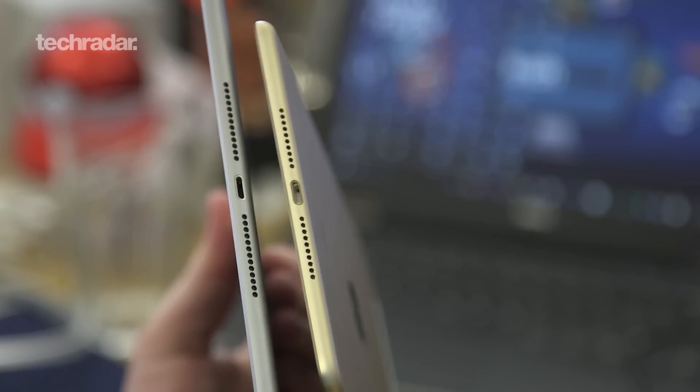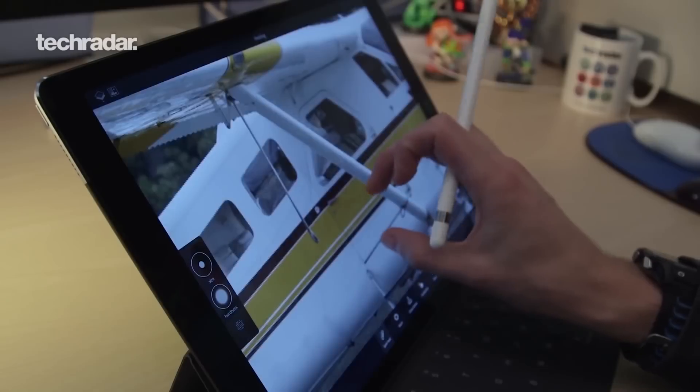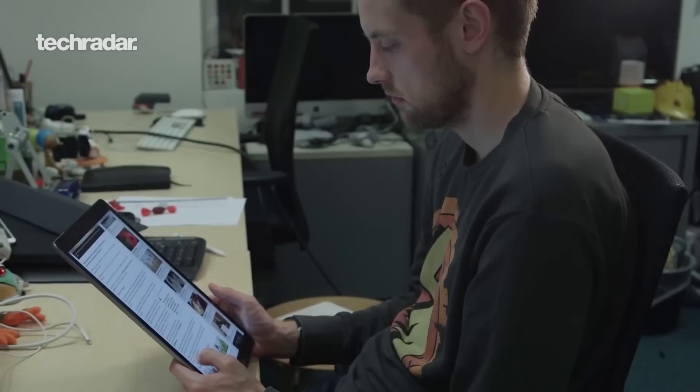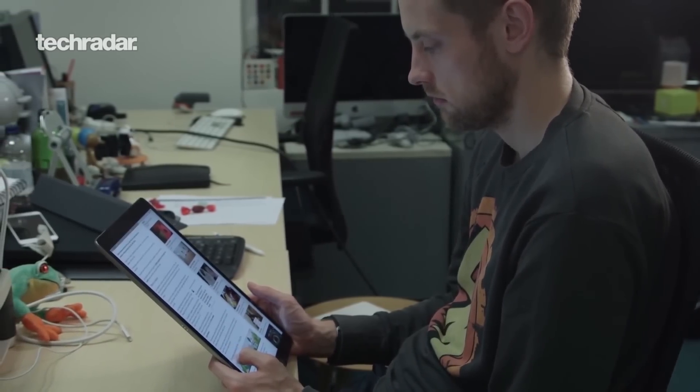You've probably noticed most of the tablets on this list are iPads, so we've done a dedicated video covering the differences between each iPad, including the iPad Pro 12.9 edition. You should watch that to work out which is the best iPad for you. Thanks for watching, liking, and subscribing — we'll see you again soon.